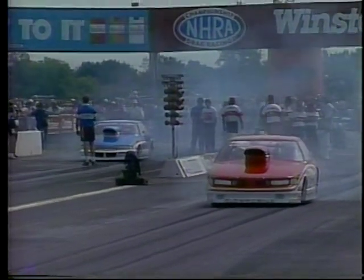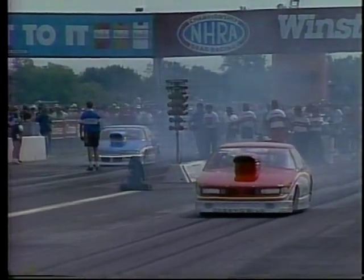A Pro Stock is basically a very highly modified late model Detroit stock car — 2,350 pounds, 500 cubic inch engines, 4 and 5 speed transmissions, carburetors with gasoline. In the number 16 qualified spot was Paul Ravesci, who upset Warren Johnson in round one. It helped that Johnson broke.